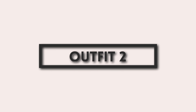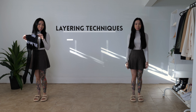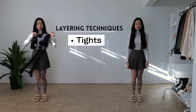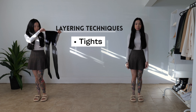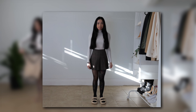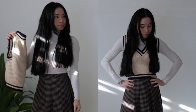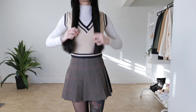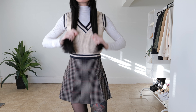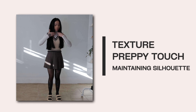On to outfit number two. For this one, we're starting off with a basic white turtleneck and a plaid skirt. First, let's add a pair of black tights, which not only provide extra warmth, but also bring a sleek, cohesive look that bridges the gap between the skirt and the shoes. The next addition has become one of my favorite staples — it's this academia-style cropped knit vest. This piece adds texture and a preppy touch while maintaining the outfit's streamlined silhouette.